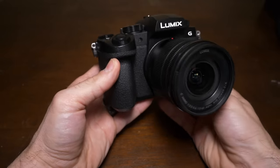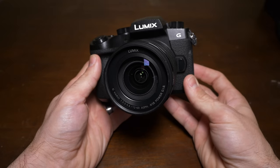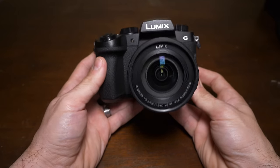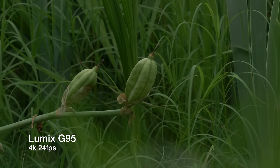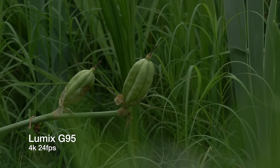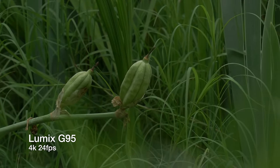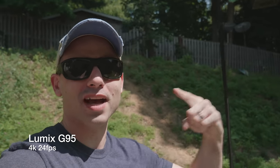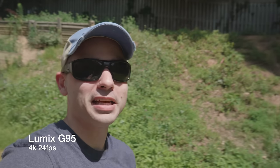The Lumix G95, on the other hand, is a more traditional DSLR style mirrorless camera equipped with a 20 megapixel Micro Four Thirds sensor. It can also record in up to 4K 30 frames per second indefinitely. While the G95's autofocus isn't as good, it has some class and price point leading stabilization that is out of this world good. You'll see more about it later, but it's fantastic.